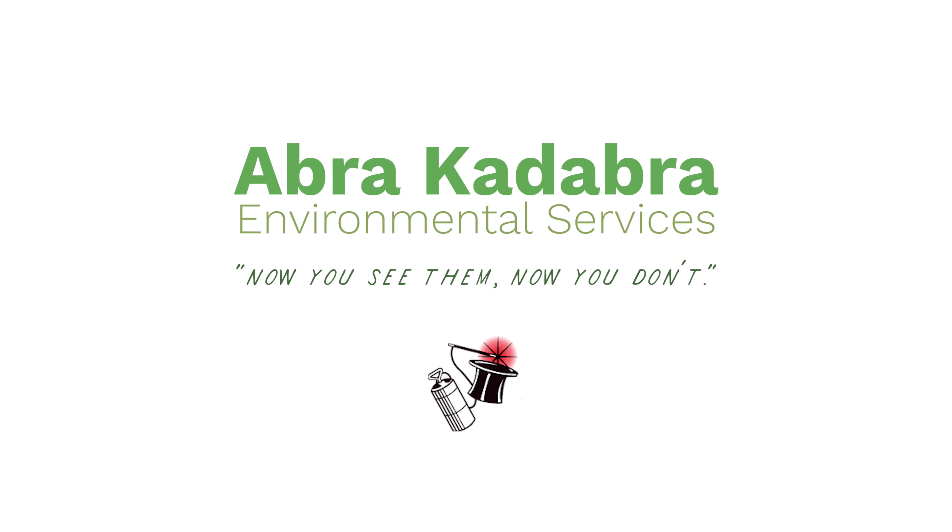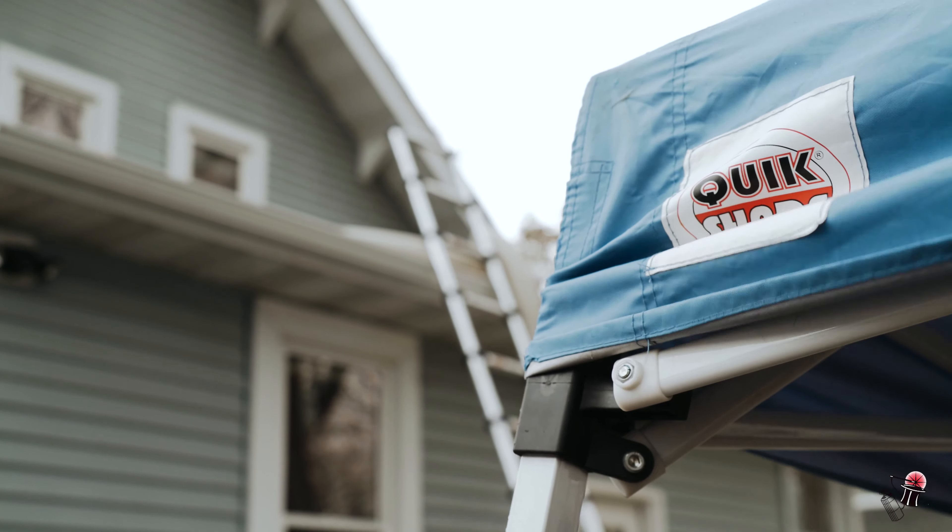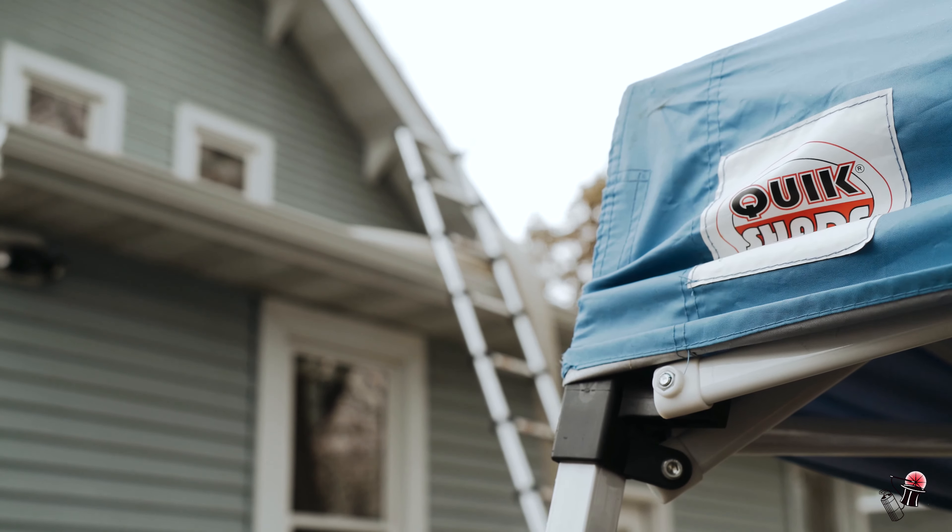My name is Matt Eichmann. I'm the owner of Apricadabra Environmental Services. Today I'm going to talk a little bit about attic remediation that we did.